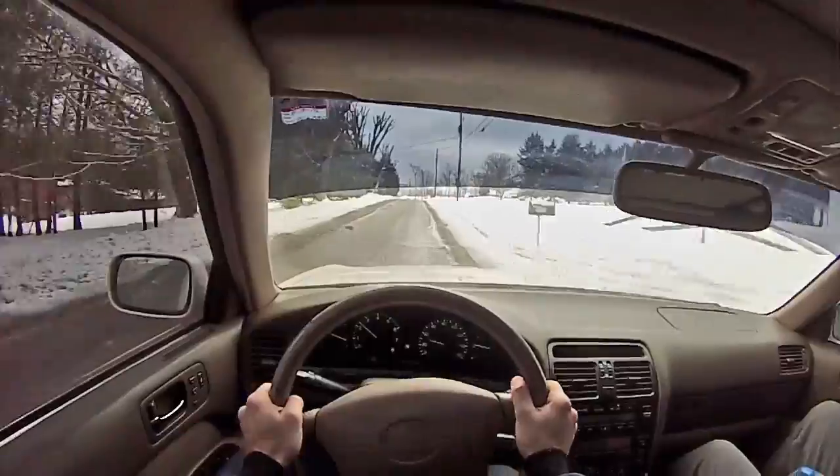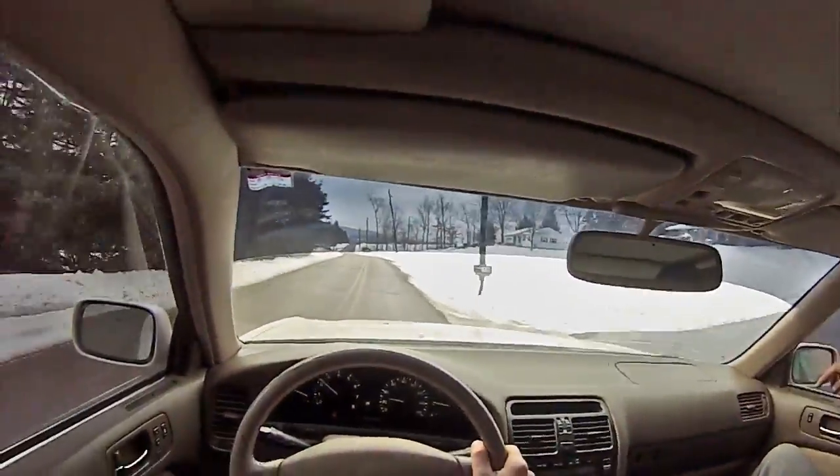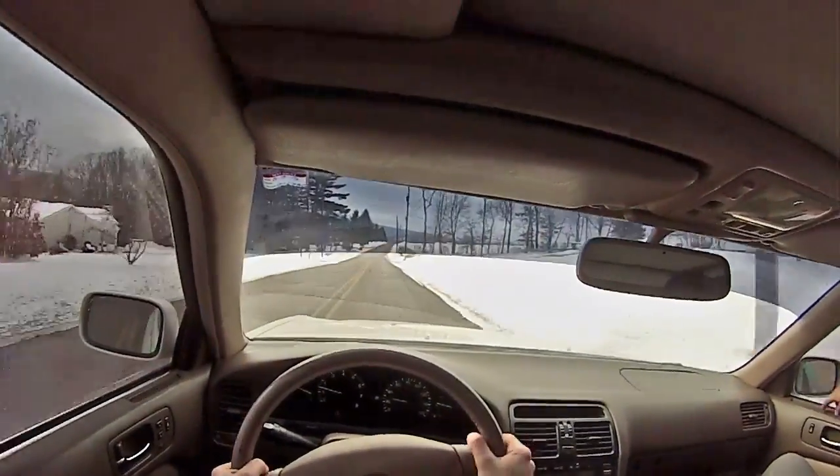This doesn't feel old at all — apart from just the human wear and tear on the inside of the car. This is like full-on 'okay' land. It's so not bad, it's okay.